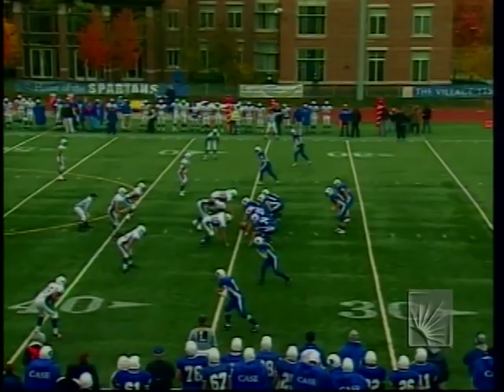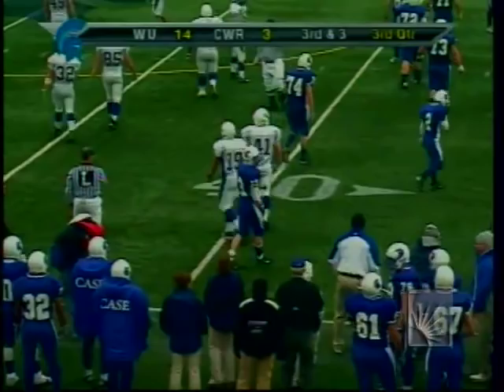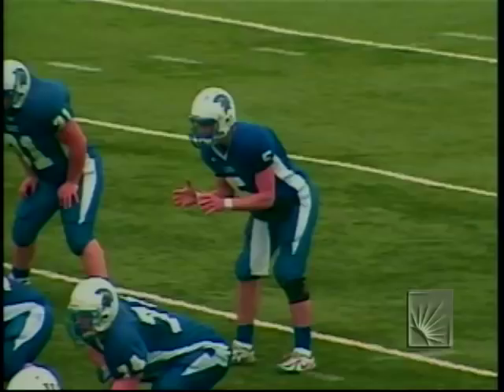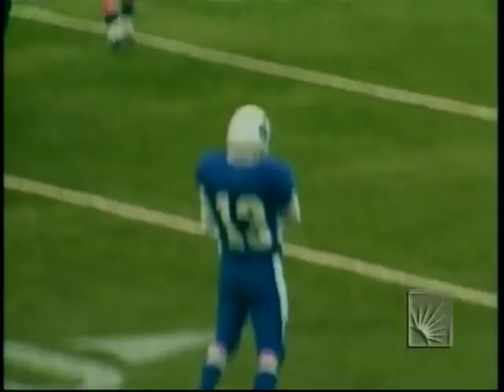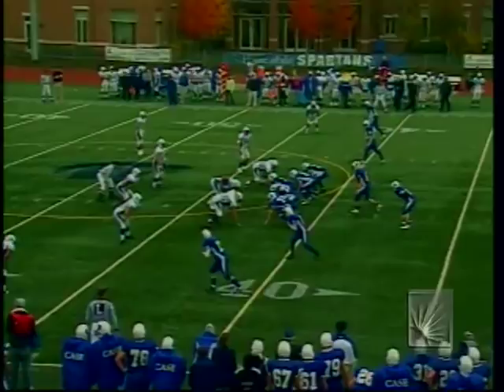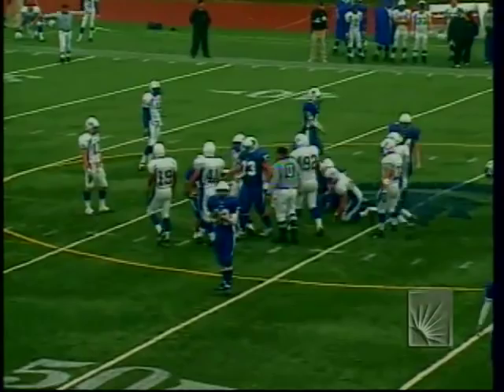Again to Meyer, he gets out of bounds across the 40 — that's good for a first down. 41 seconds to go in the third quarter. Case is actually leading statistically in yards gained — they've outrushed Widener by nearly 50 yards. They go to Dightman, who has been successful on the ground, getting across midfield into Widener territory down to the 48.